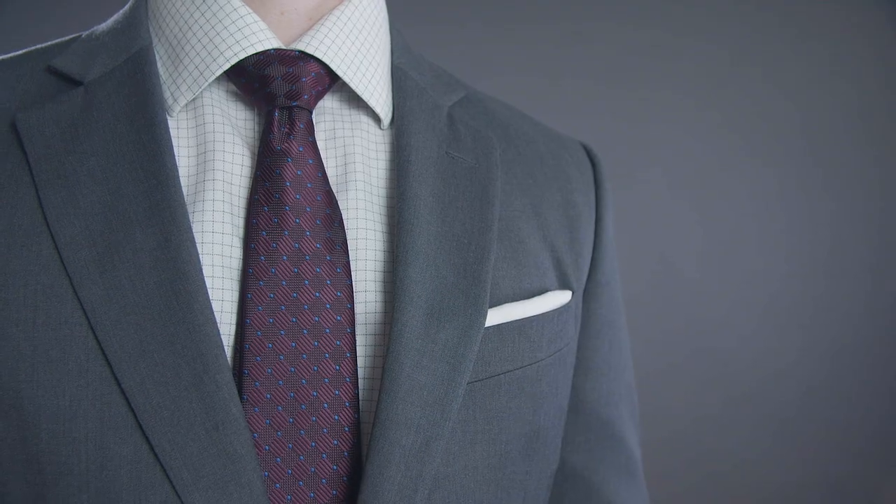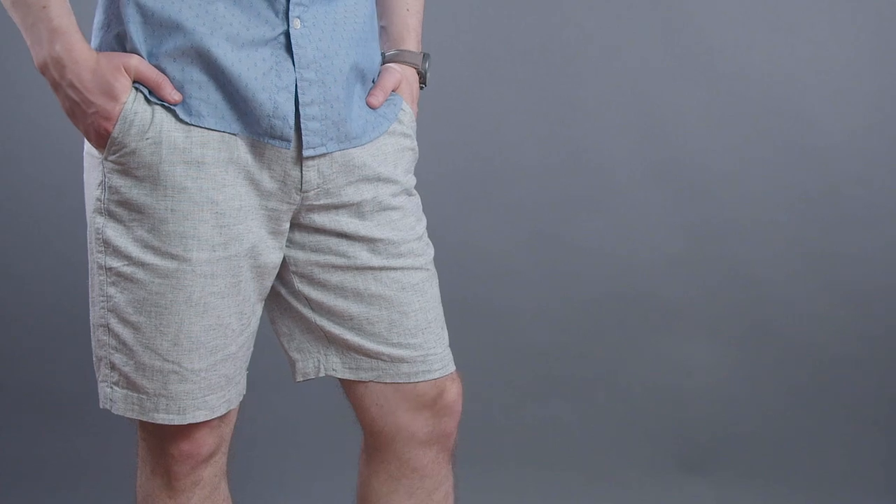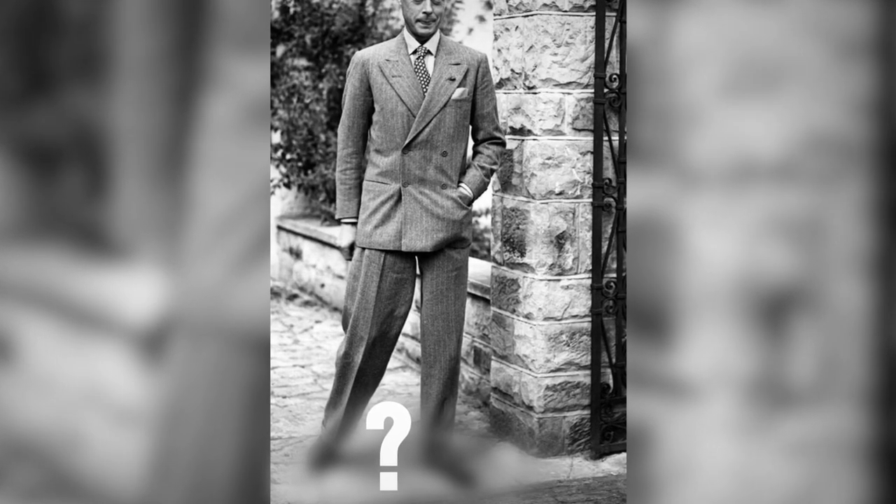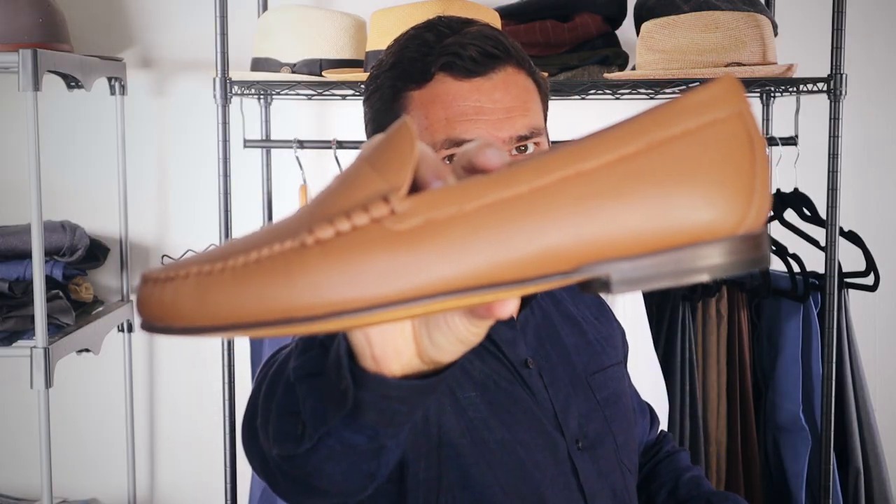In today's video, gentlemen, we're talking about the perfect summer shoe. First up, these shoes are versatile. You can dress them up with a suit, you can dress them down with a pair of shorts. These shoes come in a wide variety of materials, colors, and styles. And let's talk timeless style. This shoe has been in the closets of the world's best dressed men for over 150 years. Gentlemen, let me introduce you to the loafer.